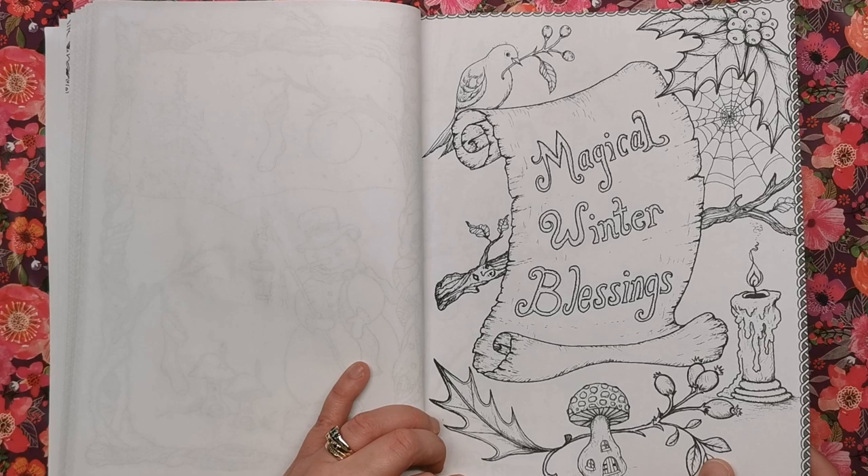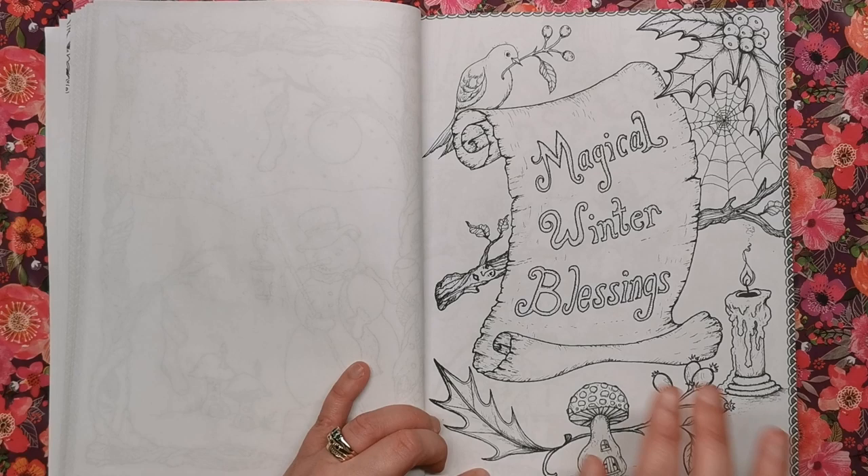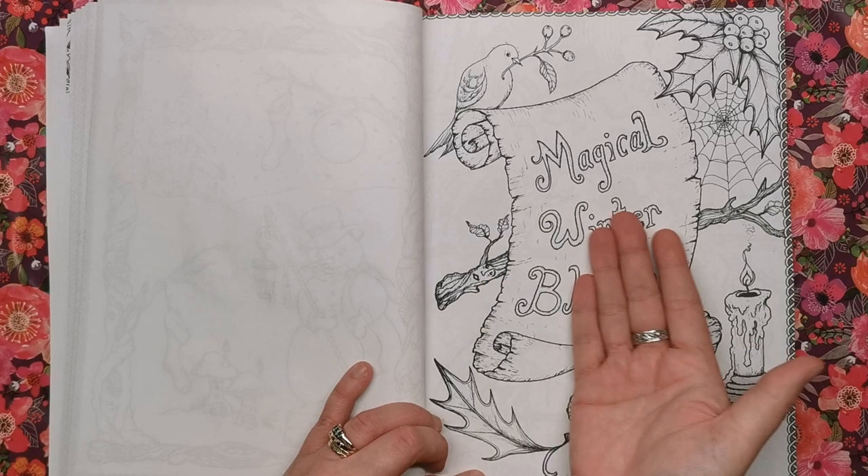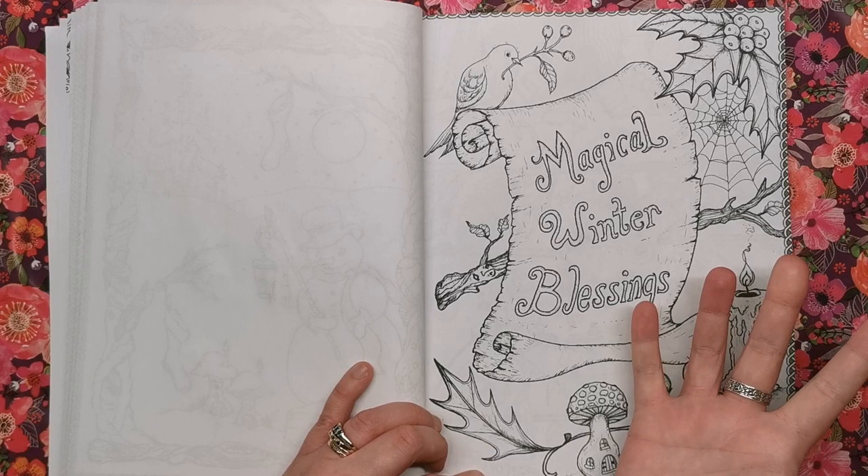Magical Winter Blessings is a scroll with a quote. You can do whatever you want with this — it's actually a really good one to practise your old paper style. Maybe using Prismacolor pencils, you would use an eggshell colour and an artichoke for the darkest parts of the scroll. Or maybe you want to go whole hog and do it with a teabag like we used to do at school.